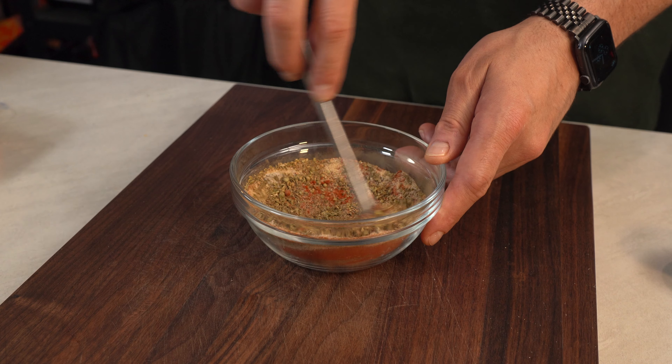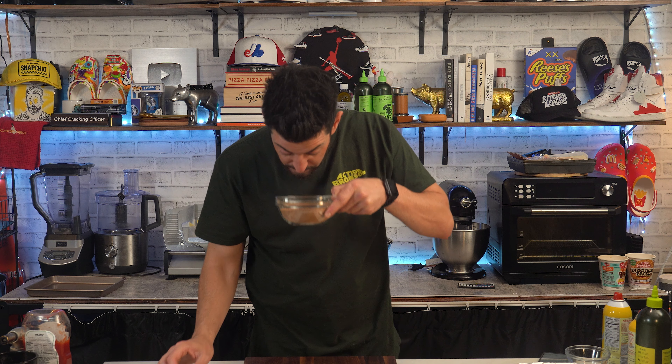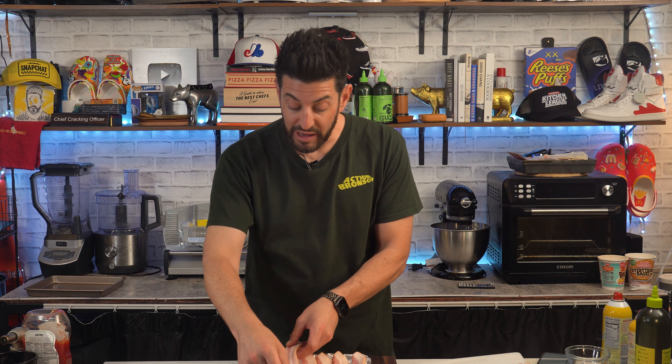For the cajun seasoning, pretty simple: we have paprika, garlic powder, oregano, thyme, white pepper, black pepper, salt, onion powder, and for some spice — cayenne. Yeah, smells like Cajun.